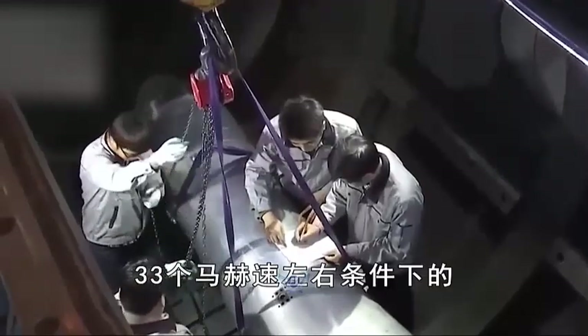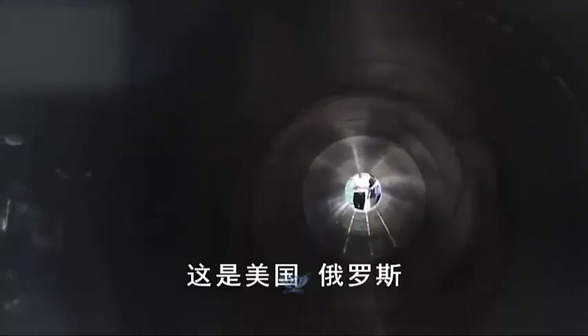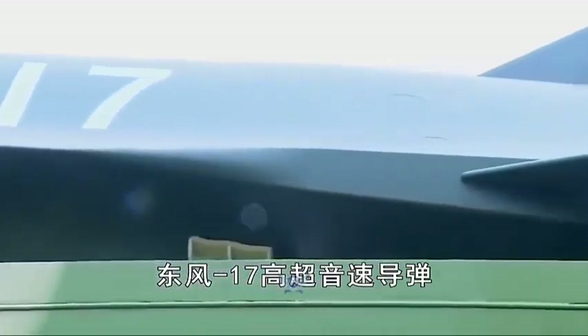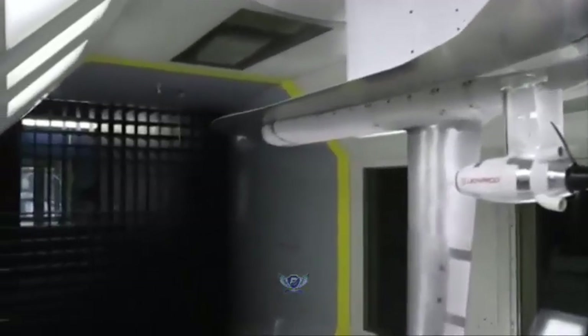Wind tunnels such as the JF-22 provide a controlled laboratory environment for studying the phenomena of hypersonic flight. Researchers can study how hypersonic vehicles interact with their environment and develop new technologies to improve performance and safety. Additionally, wind tunnel testing helps identify potential problems or design flaws before building and flying the actual vehicle, reducing the risk of failure or accident and thereby saving resources.